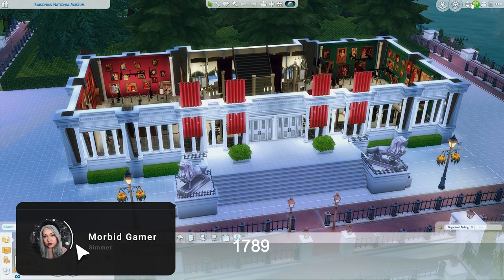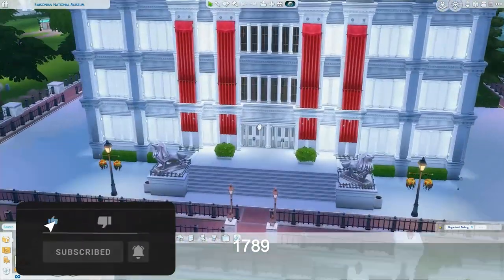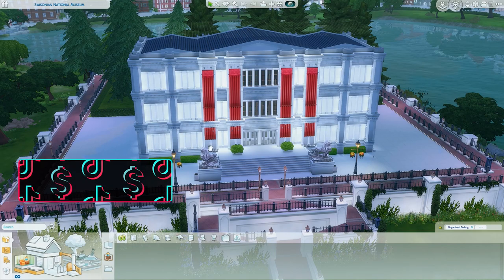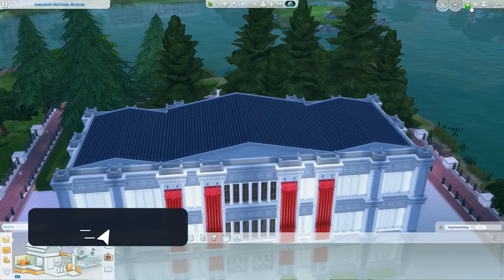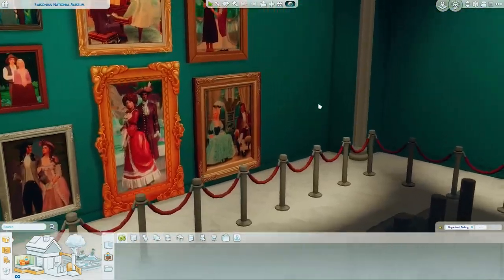Hello, my lovely — welcome to another Ultimate Decades Challenge episode! Today we are in regular decades, and the year is 1789, but we're taking a trip into the future, because we are going to our Simsonian Museum, which is in modern day.